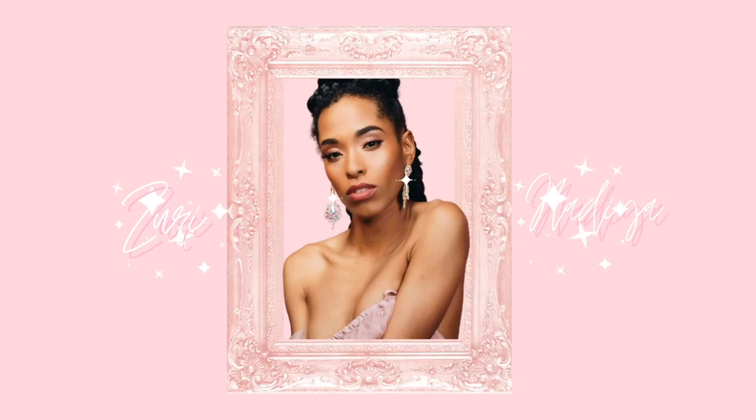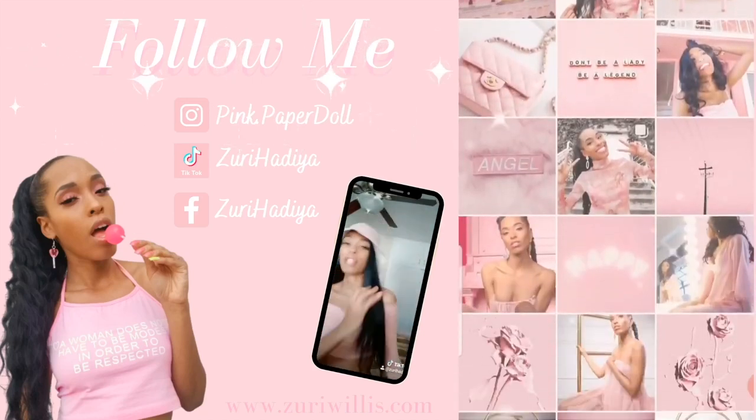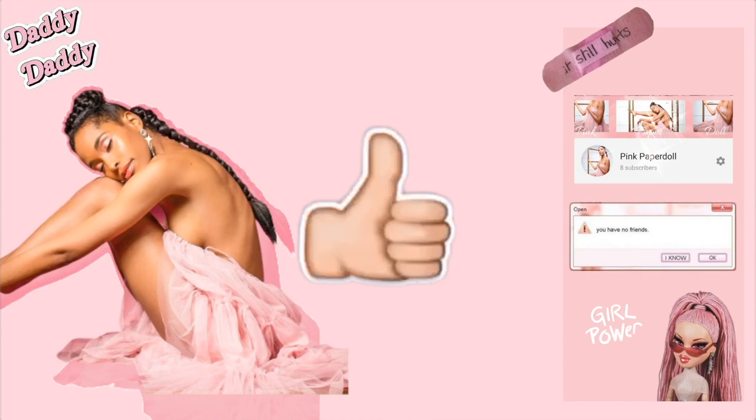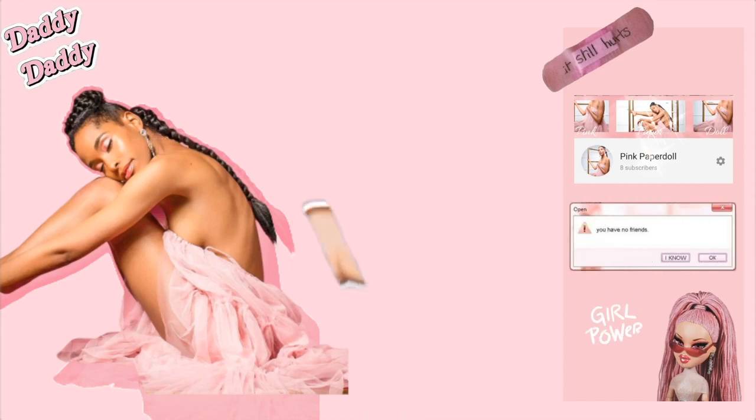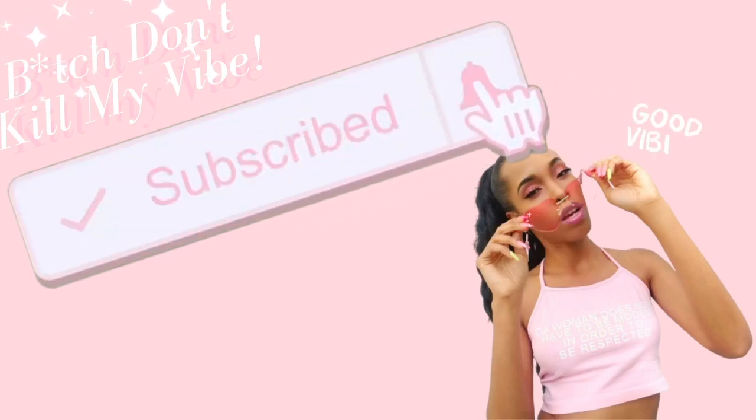Hi loves, it's me your girl Z and welcome to my channel. All of my social media will be linked in the description. Don't forget to like, comment, and subscribe and hit the bell to be notified every time I upload. My name is Z and I love to do tons of lifestyle, beauty, and fragrance related content, so if that's something you're interested in, hit that bell notification.